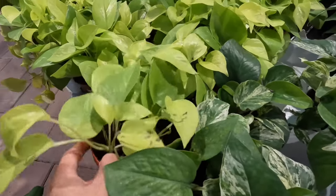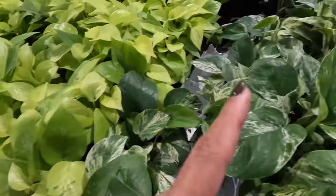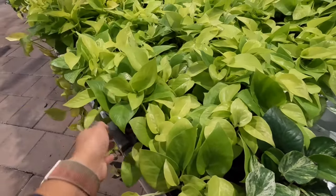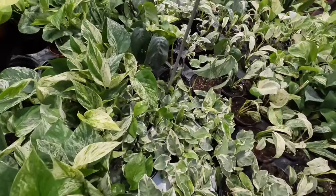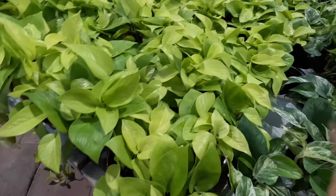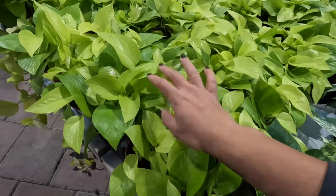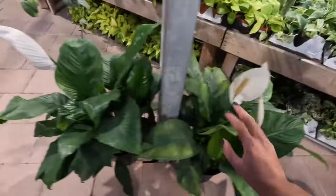Next is one of my favorite pothos — the neon pothos. I actually have both a neon and a marble queen. This neon pothos is $9.99, usually inexpensive. As you can see, it's way more accessible compared to the variegated giganteum over there. It's a great way to add color to your collection — it has such a unique, vibrant color that really brightens up a space.